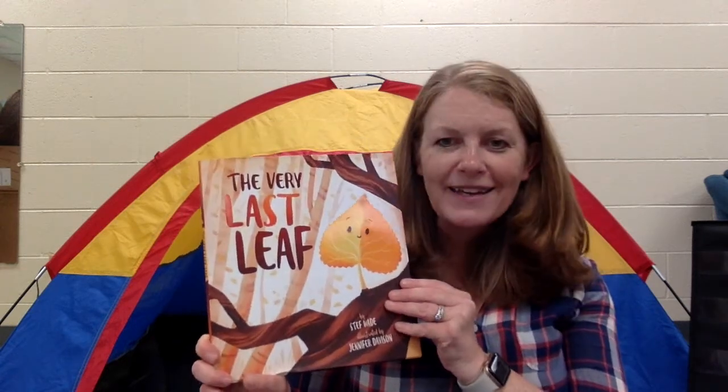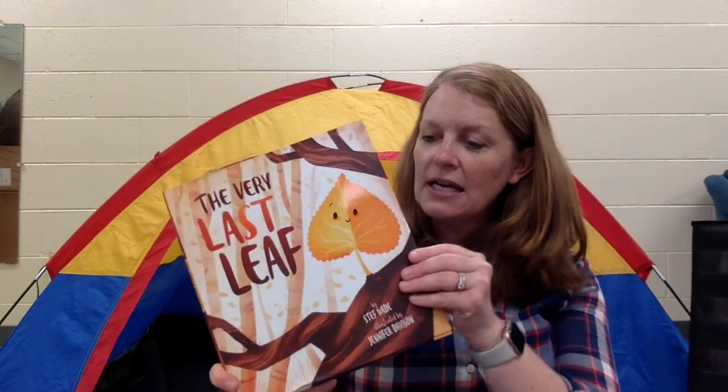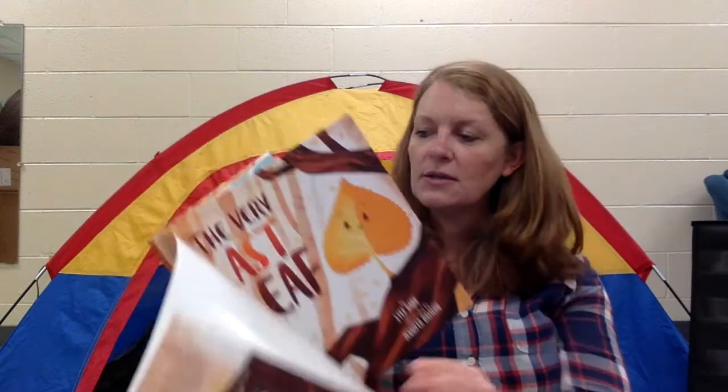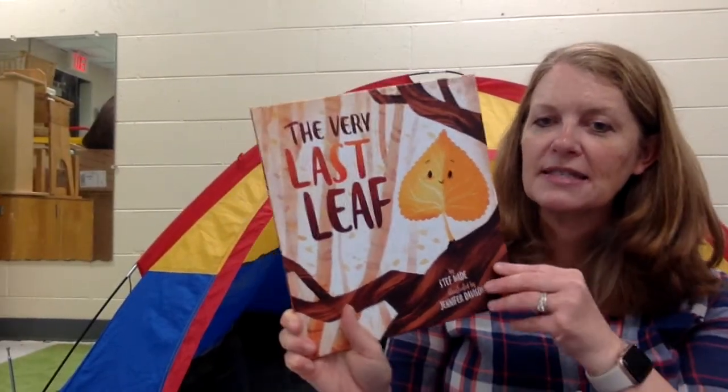You know what else I like about books? This book has a jacket — just like you wear a jacket to protect you when you're outside. The jacket comes off, so it protects the book from getting all bumped up or scratched. Sometimes when I read books, this jacket gets in my way, so I'm going to take the jacket off. Let's see if the book looks the same. So this one is called The Very Last Leaf by Steph Wade. Looks like a breezy day.